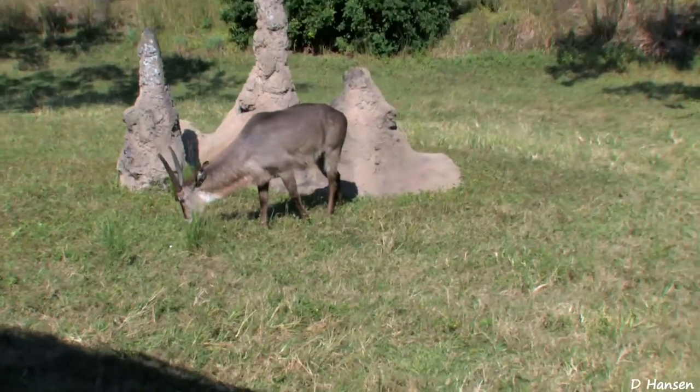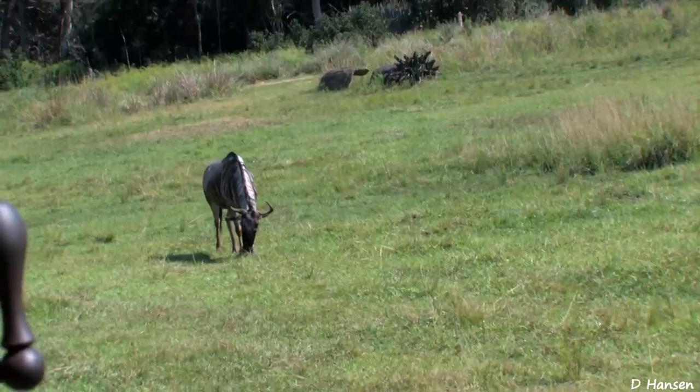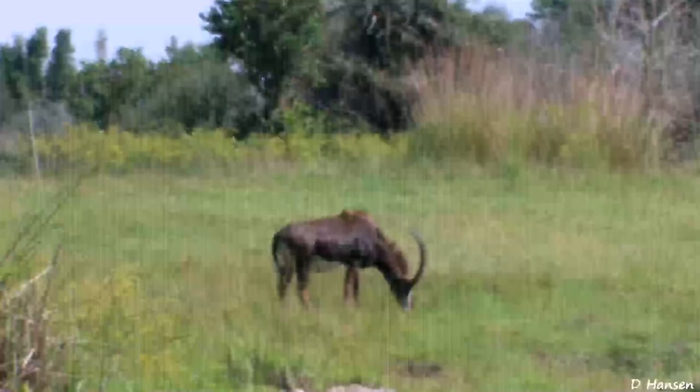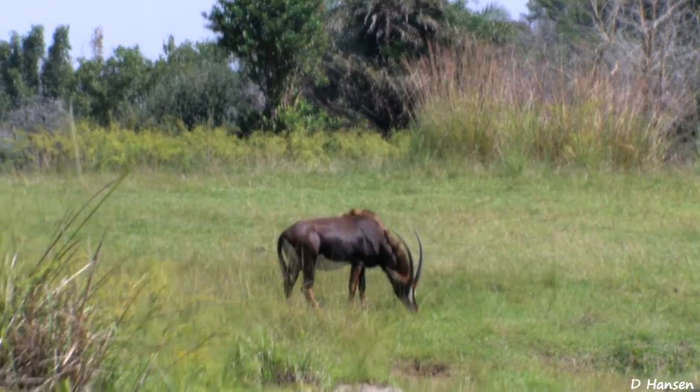That's because it secretes a natural oil from its fur that helps it go through bodies of water and come out completely dry on the other side. It's called a waterbuck. Those are white-bearded wildebeest, also known as the gnu for the grunting sound they make. Now you'll see on top of this hill as we pass this tree area, there are some antelopes up there. They're called sable antelopes, and they're the official emblem of the Harambe Wildlife Reserve.